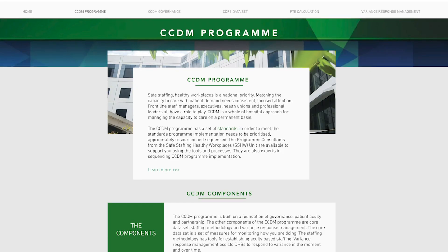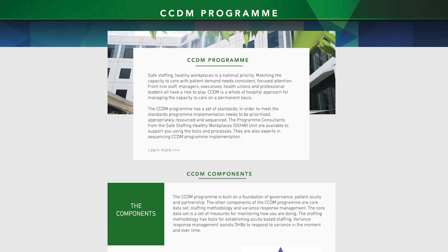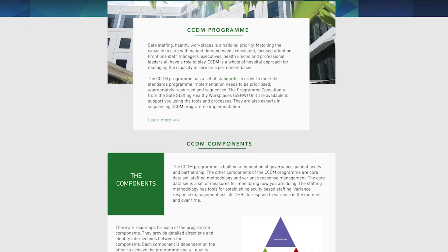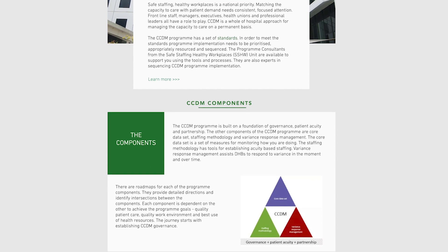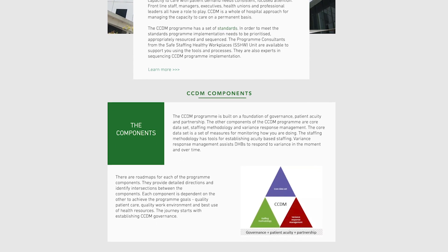The CCDM program has developed and evolved since 2008. The program has been independently evaluated twice and deemed to be effective programming for addressing safe staffing. In 2018, the program was copyrighted by the Ministry of Health and published on its own dedicated website, ccdm.health.nz. The website contains all of the CCDM program components, tools and process steps, and provides detailed program roadmaps for DHBs describing how to implement the program.